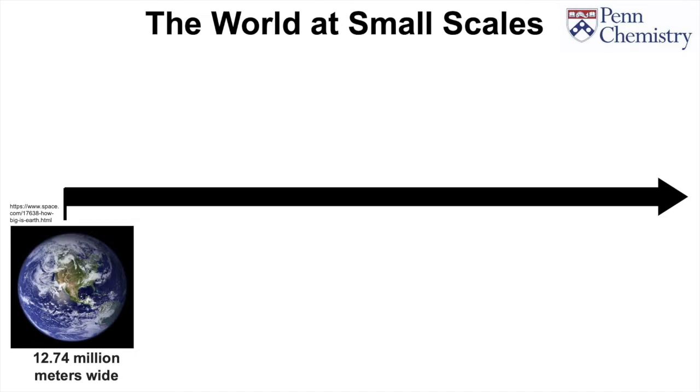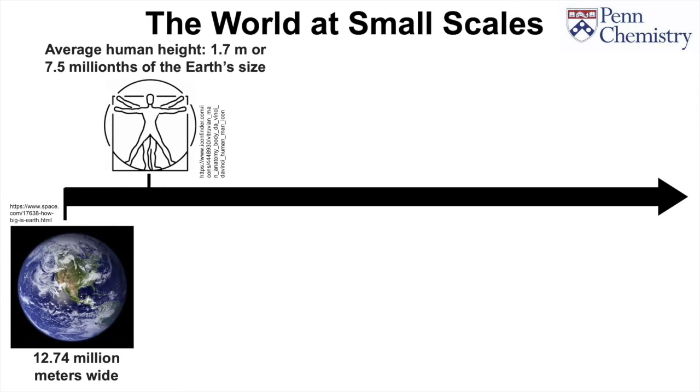I'll start by telling you something obvious. The Earth is very large, about 12.74 million meters in diameter to be exact. By comparison, the average human stands about 1.7 meters, or about 7.5 millionths the size of the Earth.